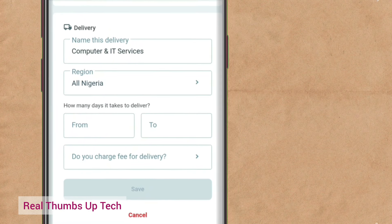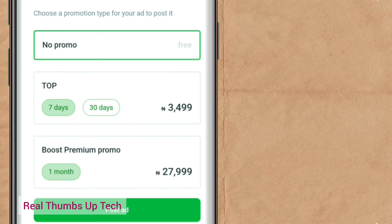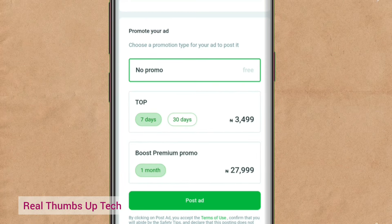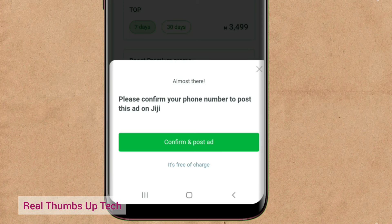Come down to 'Promote your ad.' If you don't want to pay for promotion to place your ad at the top, just go for no promo — Free. Then select 'Post Ads.' When you post the ads, they will review it and approve it or reject it. If they reject it, they will tell you why. You affect the corrections they gave you and your ad will be approved. Let me go for post ads. It says: 'Please confirm your phone number to post this ad on Gigi.' I go to confirm and post ads.